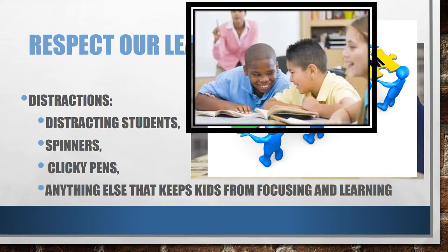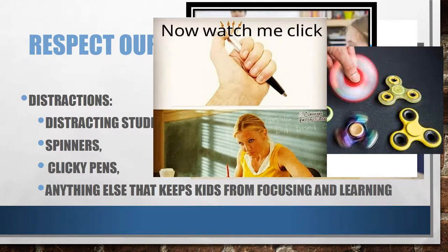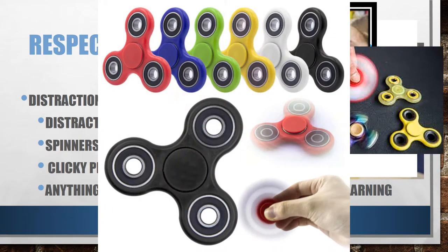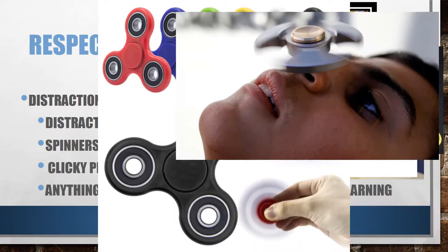Distractions include distracting students, spinners, clicky pens, and anything else that keeps kids from focusing and learning. Last year, I looked up from teaching and I saw about twelve students all spinning their fidget spinners. It made me feel like the whole room was spinning.